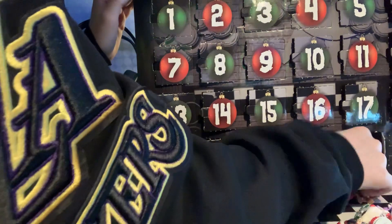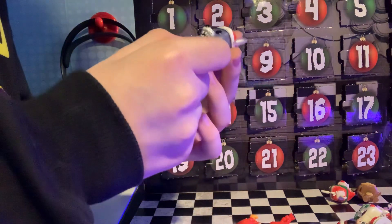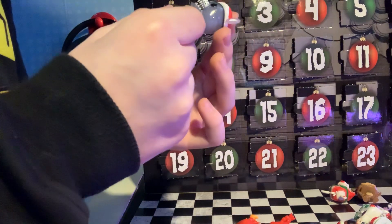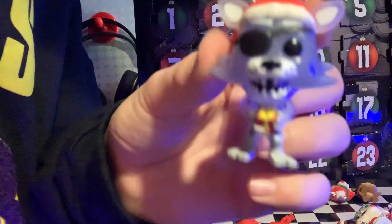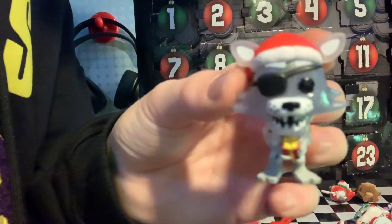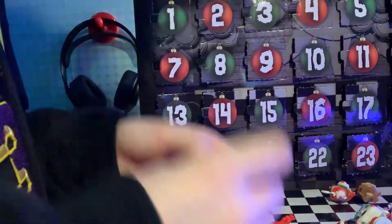Twenty-three — this is like Foxy, Frosted Foxy, I think. But I like it. Yeah, he's shining. He's cool.